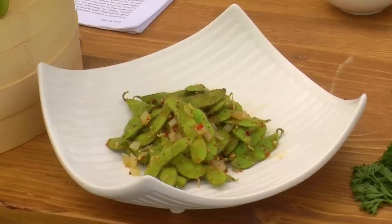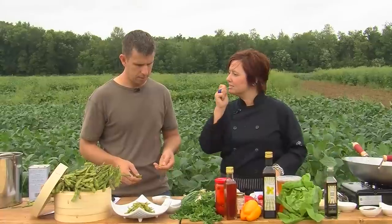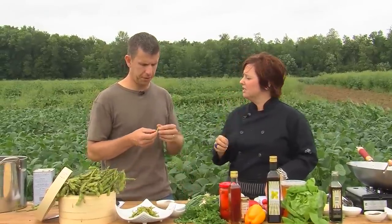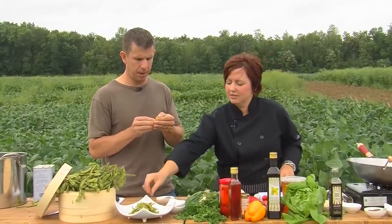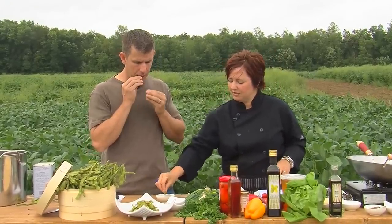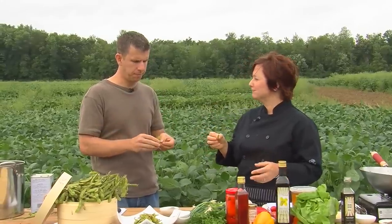If you want to just dig in — just peel the beans out. Or what our waiter said, you can use the pods and suck them right through your teeth. Dip it in a little bit of soy sauce, so you're getting the flavor on the outside. Oh, these are great, Trace! Just like how you would eat a fresh artichoke — you're sucking all the sauce and goodness off the outside of the pod.